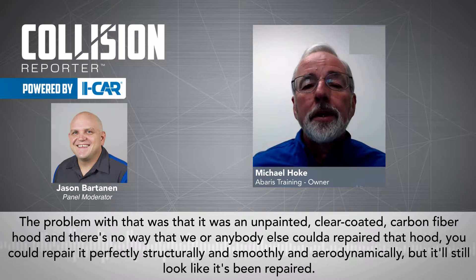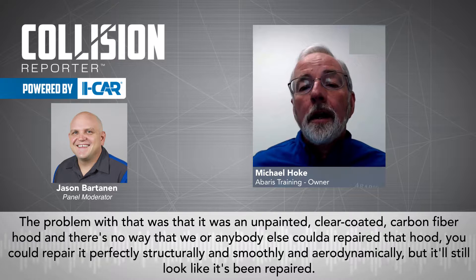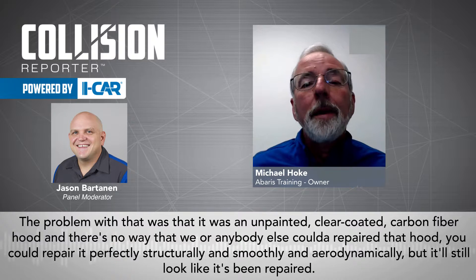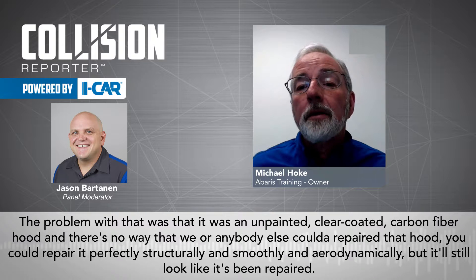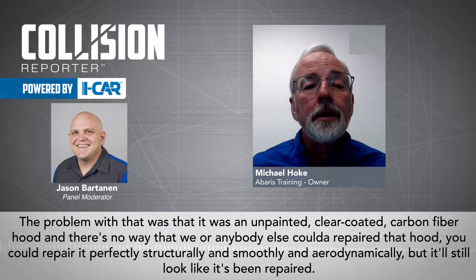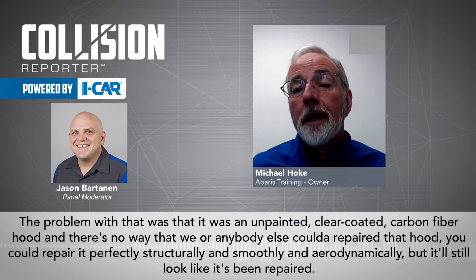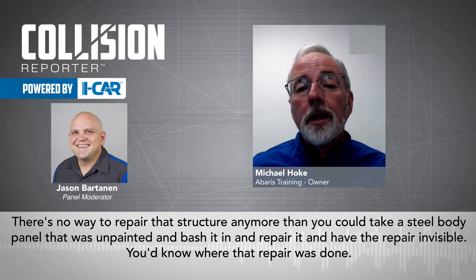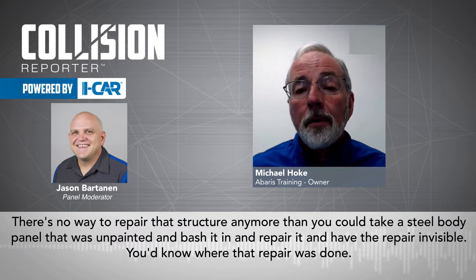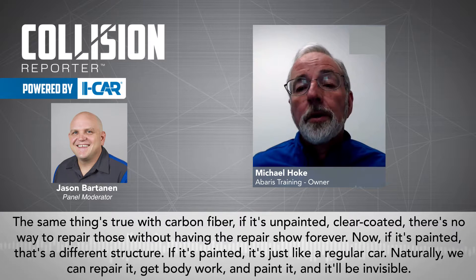The problem with that is that it was an unpainted, clear-coated carbon fiber hood. There's no way that we or anybody else could repair that hood. You could repair it perfectly, structurally, and smoothly and aerodynamically, but it'll still look like it's been repaired. There's no way to repair that structure any more than you could take a steel body panel that was unpainted and bash it in and repair it and have the repair invisible. You'd know where that repair was done. And the same thing's true with carbon fiber.